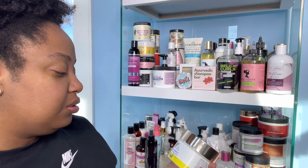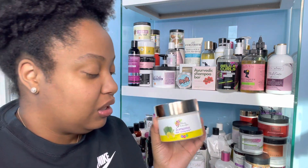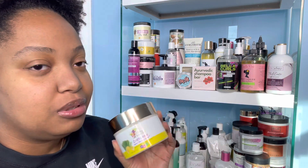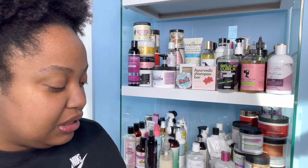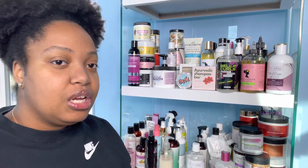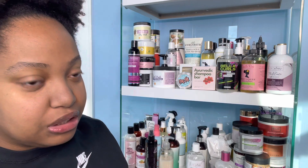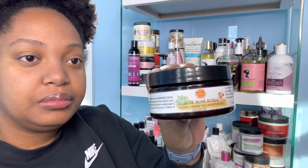Next up I have the Alecane Naturals Lemongrass Super Twisting Butter. My favorite thing about this product is that it smells like fruit punch — oh my gosh! It does work pretty well in my hair, but it smells like fruit punch and the smell is amazing. It is a butter, and we know butters take forever to get through, so if I haven't used it again this year I might have to get rid of it.